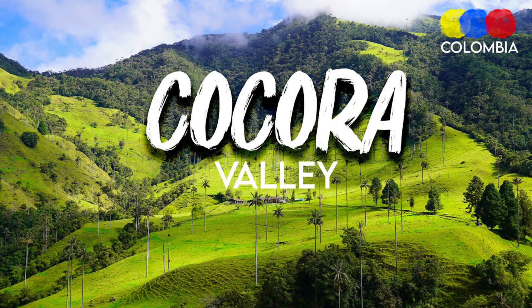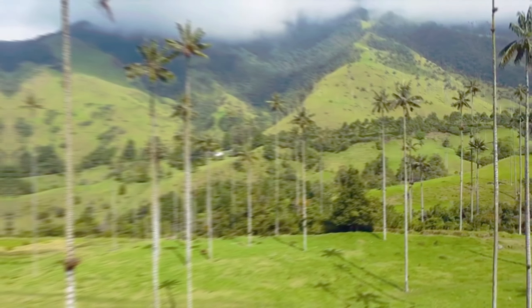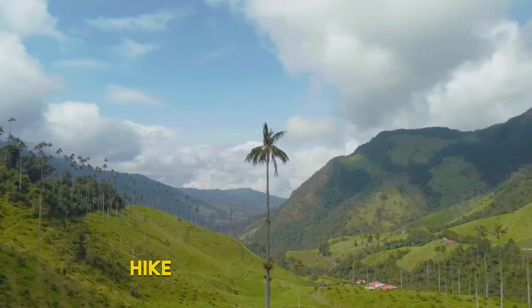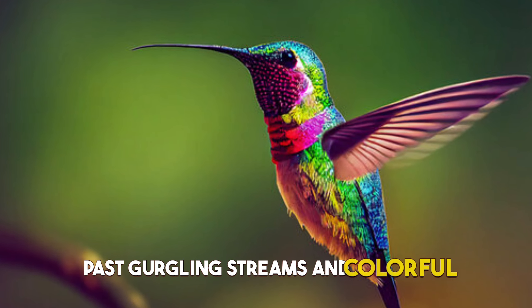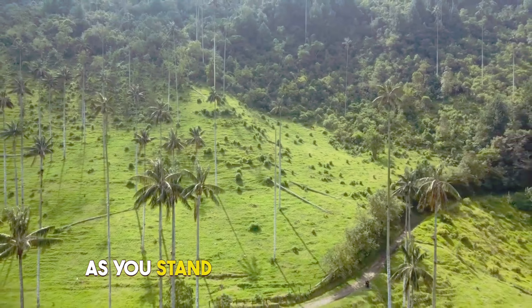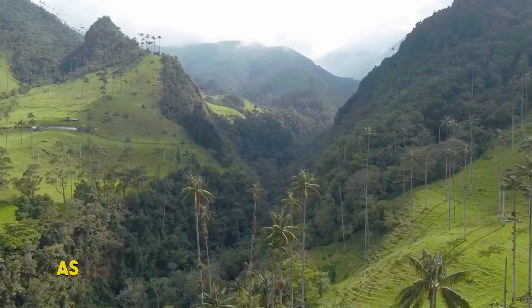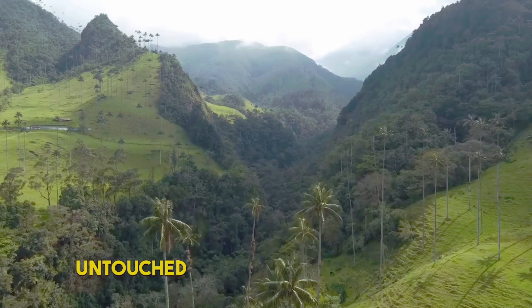5. Cocora Valley. Step into a fairy tale as you enter the Cocora Valley, where wax palms reach for the skies like nature's own cathedral. Hike through rolling hills, past gurgling streams and colorful hummingbirds. As you stand in the shadow of these majestic palms, you'll feel a sense of wonder, as if you've stumbled upon a secret realm untouched by time.